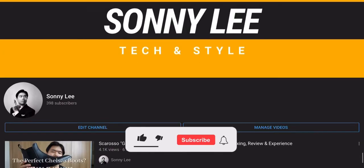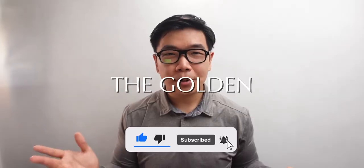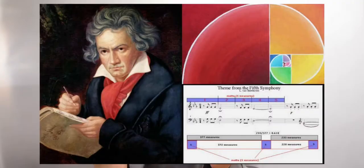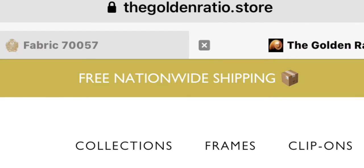Hey, what's up guys, I'm Sonny Lee and on this channel we talk about style in tech. Today we're talking about the Golden Ratio — particularly this premium eyewear brand and what they're all about. They have a nice website, a bunch of designs, fair prices, and free nationwide shipping. By the way, this video is not sponsored in any way.